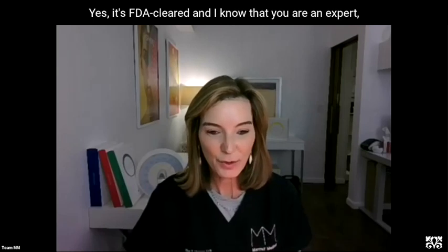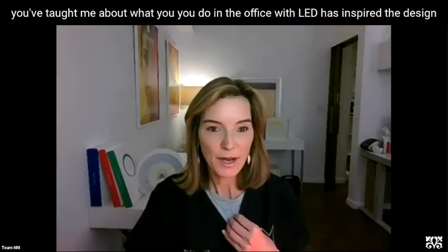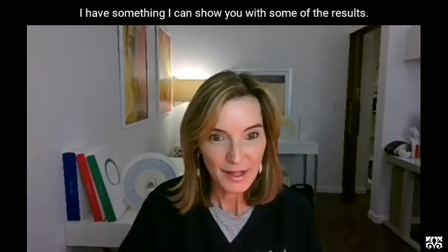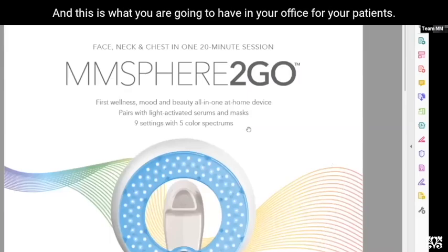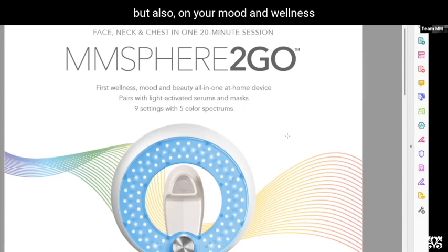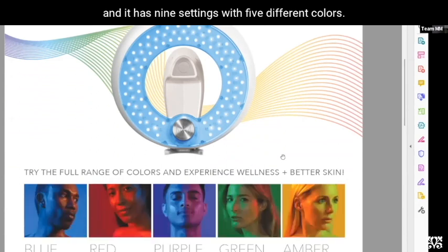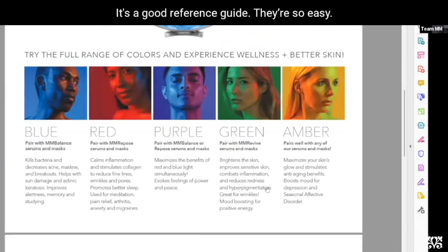It's FDA cleared. A lot of what you've taught me about what you do in the office with LED has inspired the design and engineering of this device for home. This is the first wellness, mood, and beauty all-in-one home device, so it's really working not only on your skin, but also on your mood and wellness. It works well with some of the masks and has nine settings with five different colors, covering a full range of benefits. All you have to do is just turn it on.